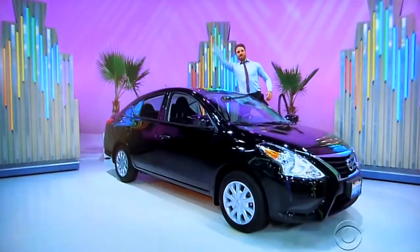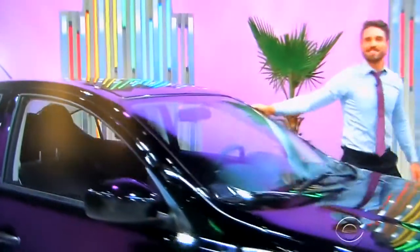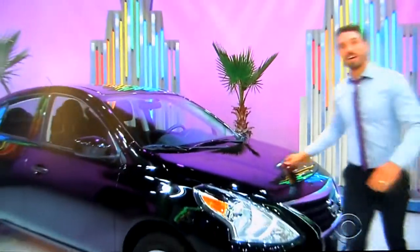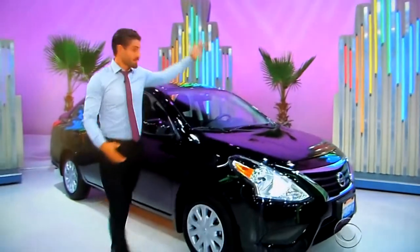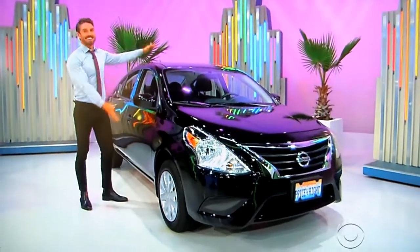It's your new car! It's the 2018 Nissan Versa S. Comes equipped with a 1.6 liter engine, 5-speed manual transmission, all-wheel drive, splash guards, plus carpeted floor mats, auto-dimming rear-view mirror, all-weather floor mats, and paint and fabric protection. It's the Nissan Versa!